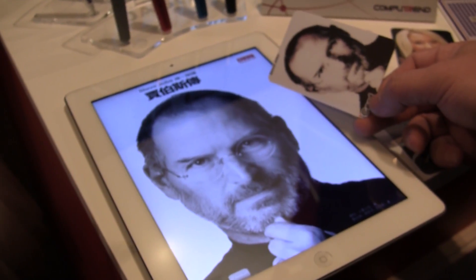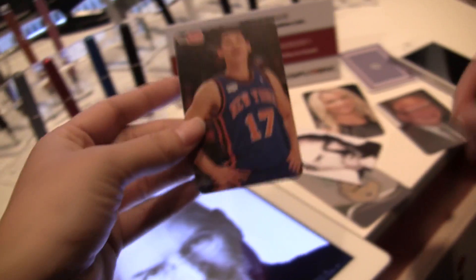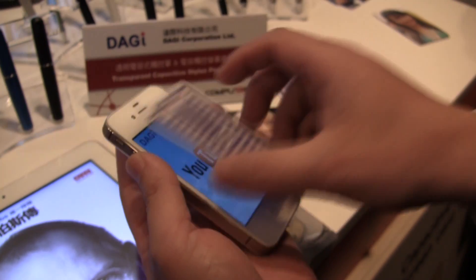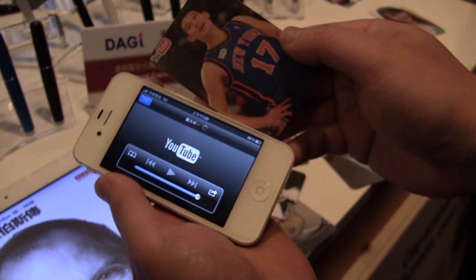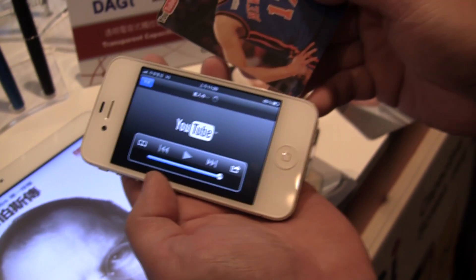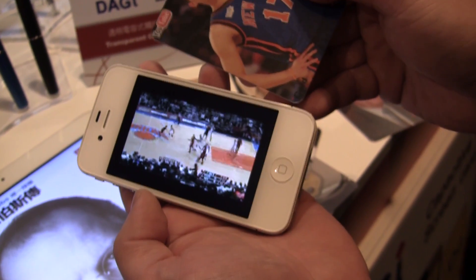I am blown away. We also have this one that will work for YouTube. If we pull the iPhone out — there we go — and the information for what we want to watch, Jamie Lynn on YouTube, is sent over to the phone instantly. They have a patent on this technology.